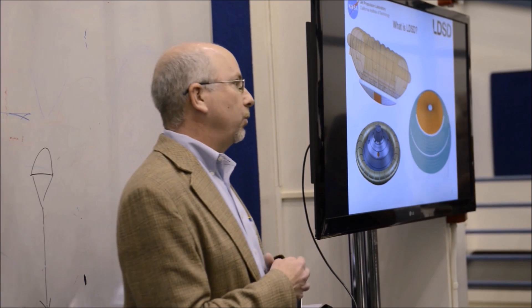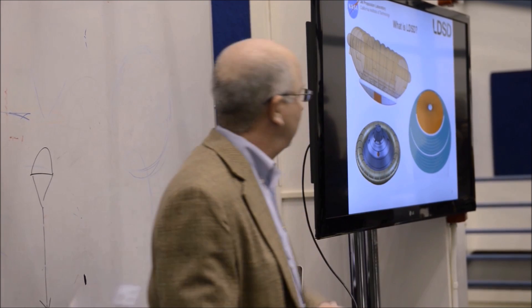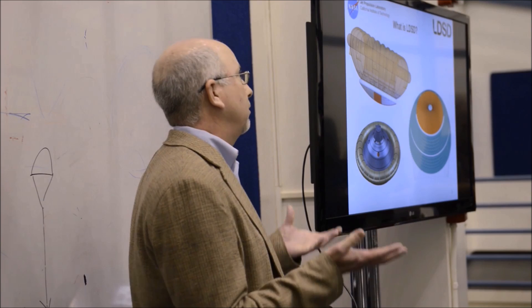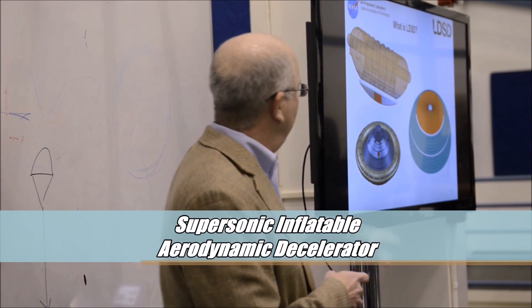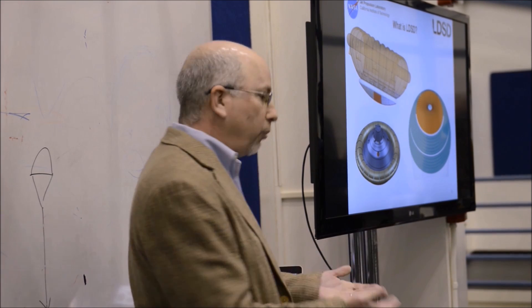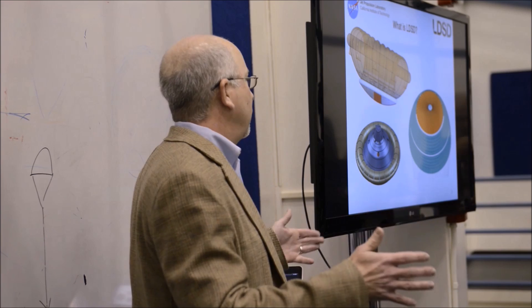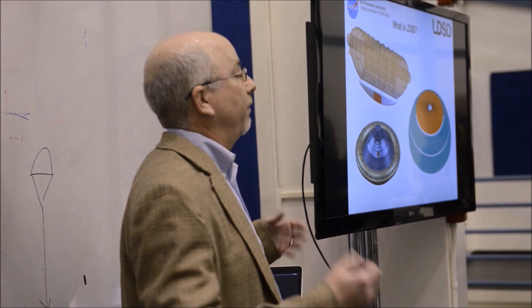We are looking at three new technologies that we're developing. We're developing a much larger parachute — basically twice the size of the largest parachute we've ever flown. We're also looking at two inflatable devices that wrap around the heat shield. The first is a 6-meter diameter inflatable device called a SIAD — a supersonic inflatable aerodynamic decelerator. It inflates very quickly, in well under a second, and provides more surface area, expanding the vehicle from about a 4- or 5-meter diameter to 6 meters, giving you more surface area for very low mass.